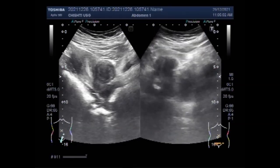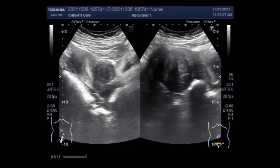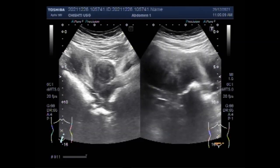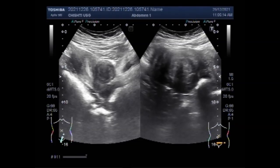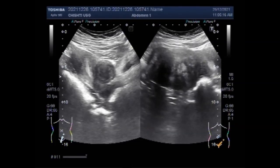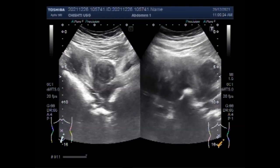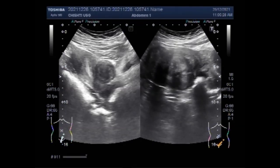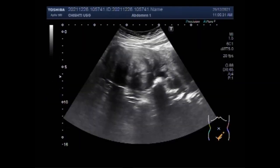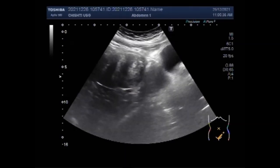Fibroids get worse with time if left untreated; they can continue to grow in both size and number, and bleeding will become heavier, possibly accompanied by severe cramping and anemia. Although no one knows for sure what causes fibroids, we do know they are under hormonal control — both estrogen and progesterone. They grow rapidly during pregnancy when hormone levels are high and shrink when anti-hormone medication is used.